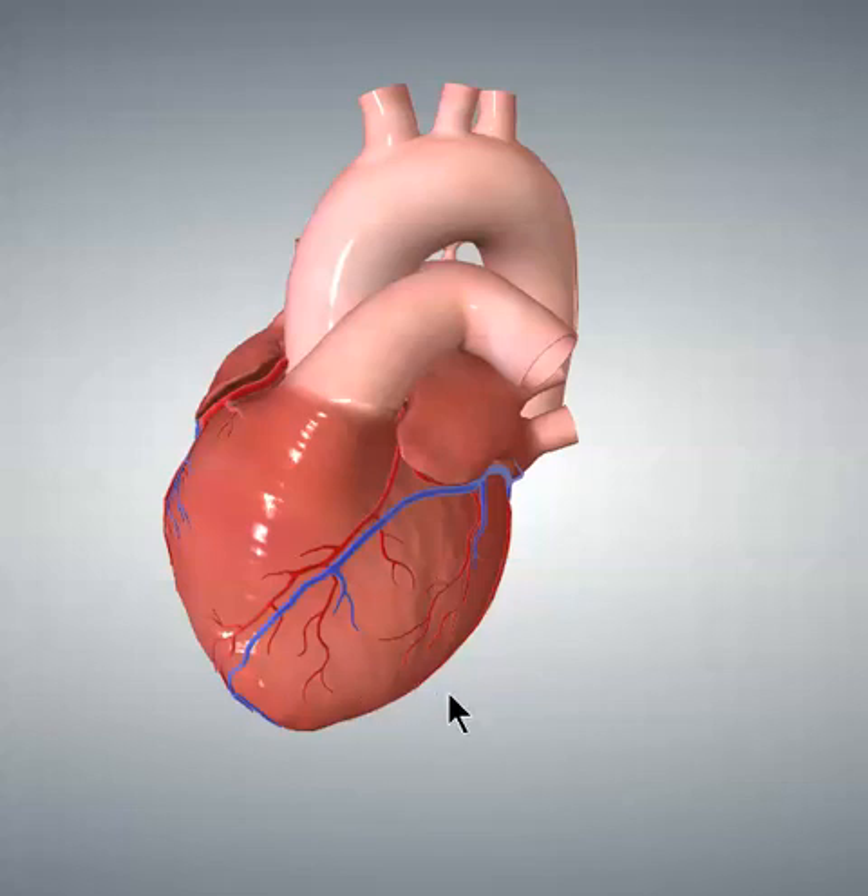Now let's look at the lateral surface of the left ventricle. Up here we have the basal lateral area. We used to call this the high lateral area — does that ring a bell with high lateral infarctions? Now we call it the basal lateral area, because it's lateral and it's adjacent to the base of the heart.